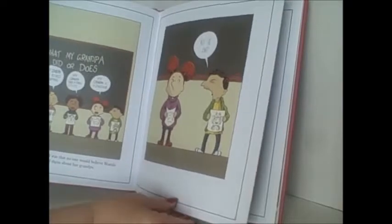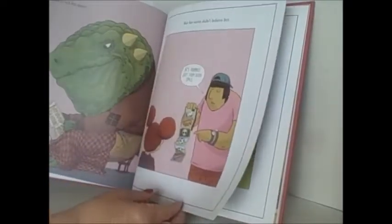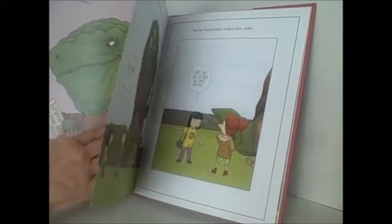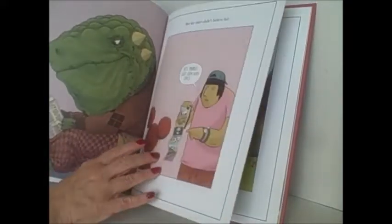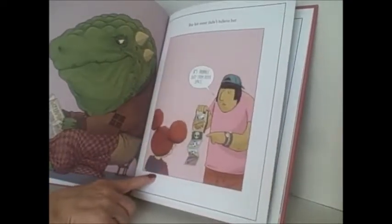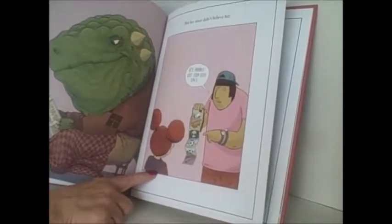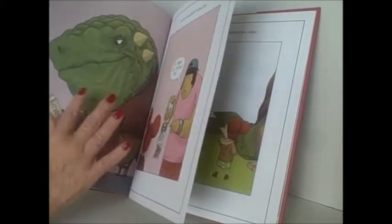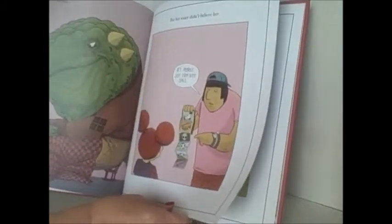The kids at school don't believe her grandpa is a dinosaur either. When she tries to tell her sister, she says, 'See, he has green skin.' Her sister didn't believe her — she said he's probably just from outer space. I think it's pretty funny to think it's easier to believe your grandpa is from outer space than to believe he's a dinosaur.